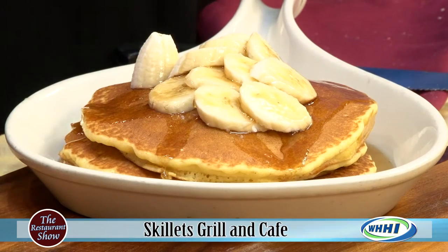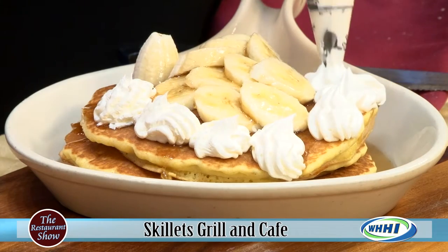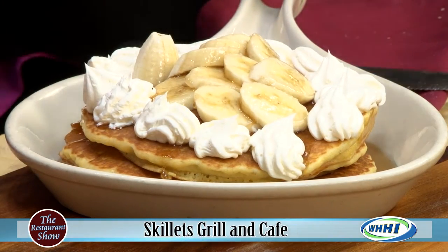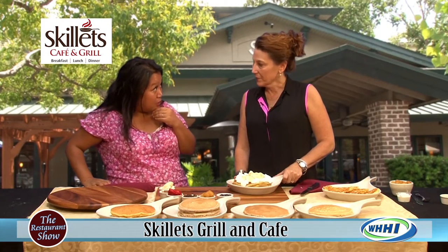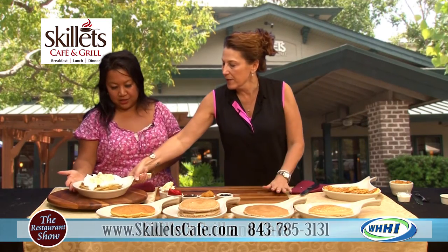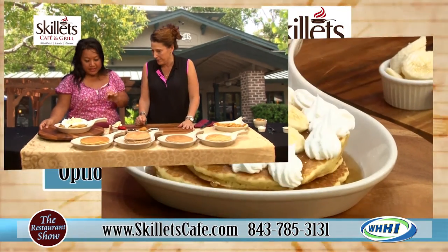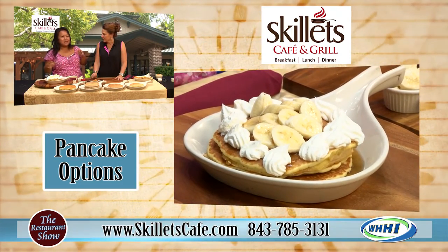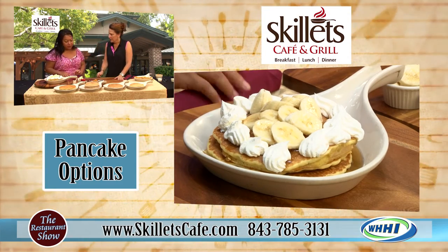And then we have fresh bananas. That sauce is really delicious. With banana foster, we have to have the lovely whipped cream to go with it. This is on a regular pancake. The key ingredient is our banana foster sauce that we make — that's what makes it. It doesn't taste like a banana-flavored syrup. It really has a nice texture and a nice flavor profile to it.